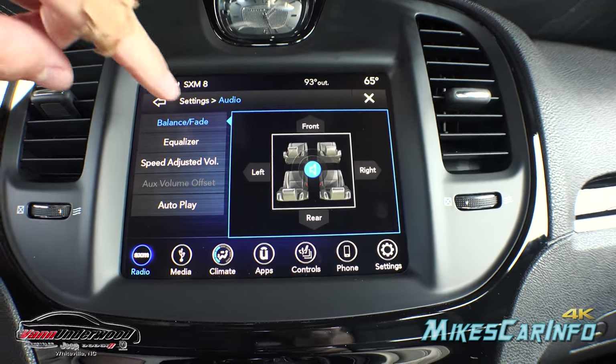Down here are your redundant physical climate control buttons — fan speed, automatic mode, driver and passenger temperature, front and rear defrosters, air conditioning, and recirculate. These allow quick adjustments without changing the screen. This little door opens up to a felt-lined storage area with a spot for your phone on the left side, and there's a 12-volt power supply that's ignition-switched. Here's your shifter — it's a dial shifter, so put your foot on the brake and turn the dial to select your gear.